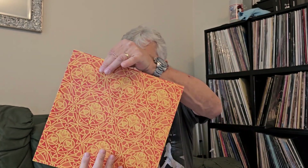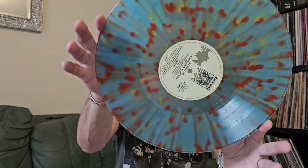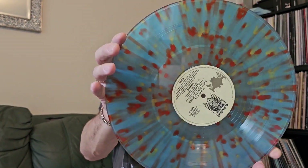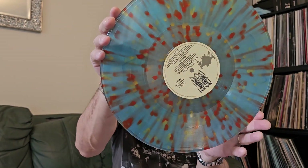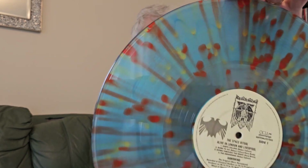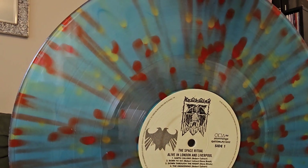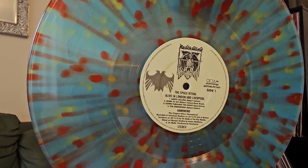The record itself is blue with yellow and red splatter — really psychedelic. It's Space Ritual: Alive in London and Liverpool, recorded at what they called the Brixton Sundown back in the day, which is actually the Brixton Academy as we know it now.